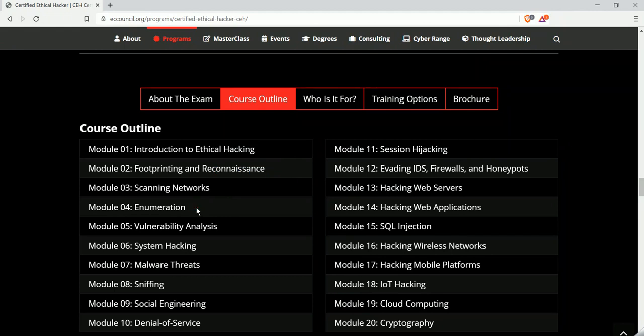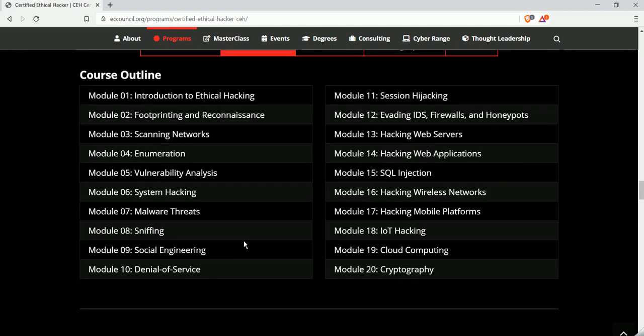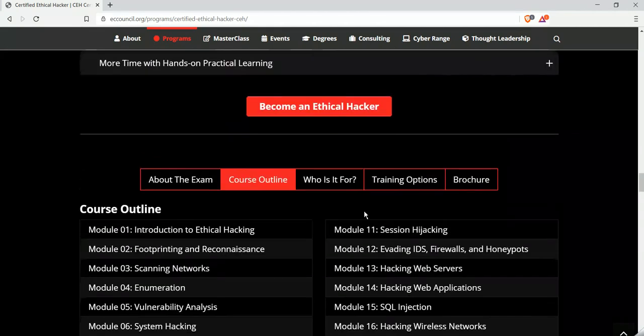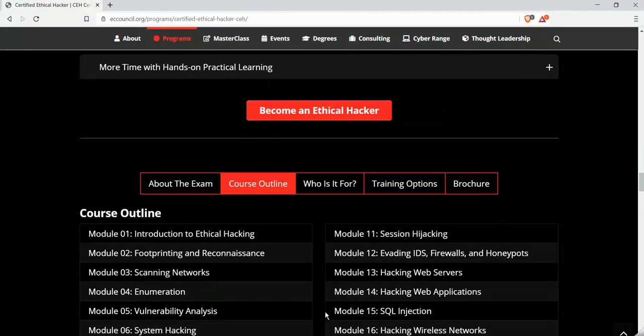You guys can also watch my previous sessions on information gathering and enumeration to learn more. Apart from this certification, you can also learn ethical hacking from sources like Pentester Academy and Udemy courses, which are very helpful. There are a lot of courses available on those platforms. The cost for the CEH certification is around 40 to 50k.